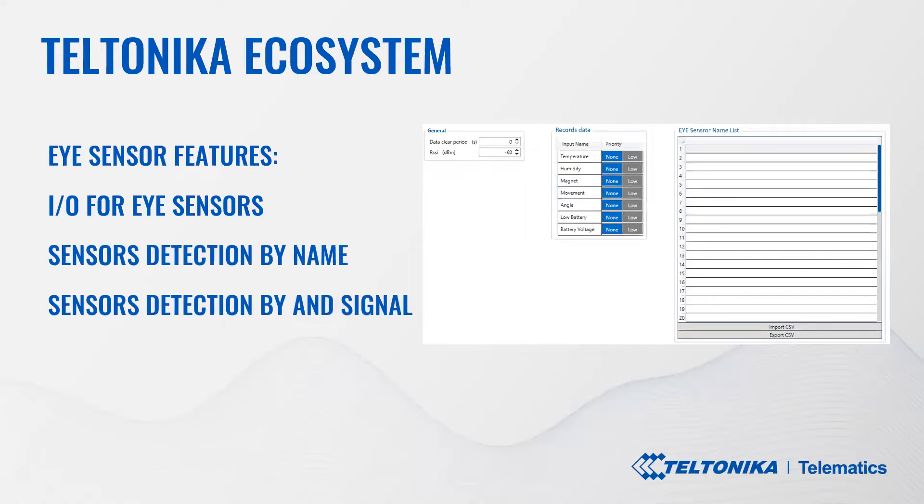Detection by name and by signal level is similar to proximity events. You can set the signal level required to save the sensor to the data packet. And of course you can use naming — for example, the trailer changes sensors inside all the time. You don't need to change the FM unit mounted in the truck or change MAC addresses. You just save one configuration with names, and the sensors configured with that name will be saved in the data packets. All these features are currently available in testing firmware versions and will be released officially very soon.